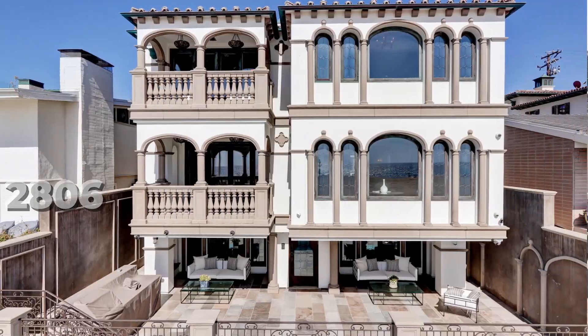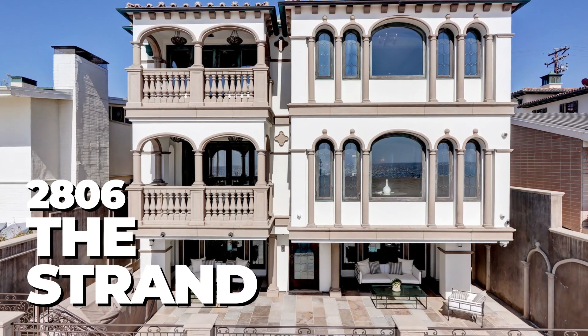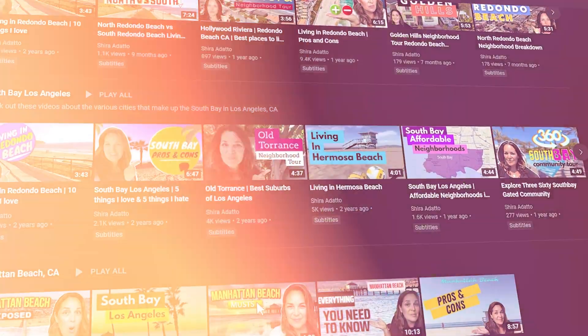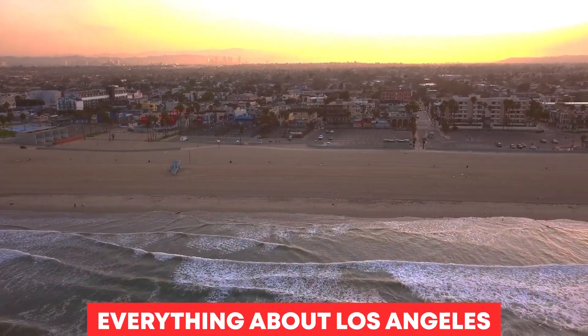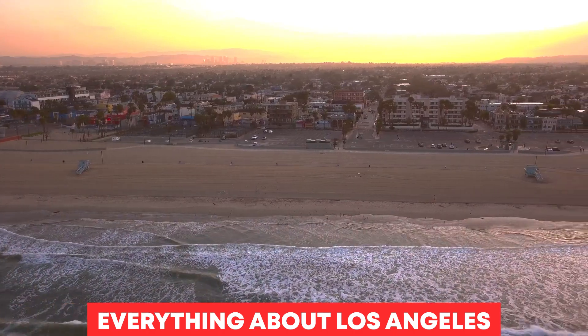One of the most expensive homes for sale on Hermosa Beach just got a two and a half million dollar price reduction and I get to take you on a tour today. Welcome to South Bay Living YouTube channel, the go-to real estate channel for everything you need to know about living in the beautiful beach cities in the Los Angeles area.